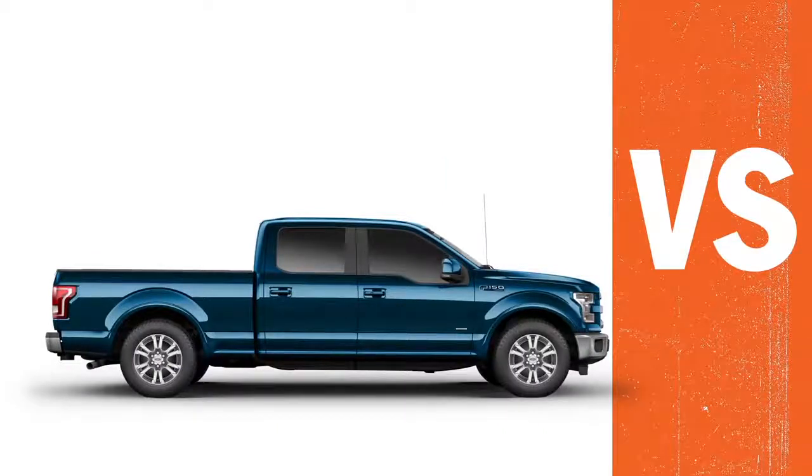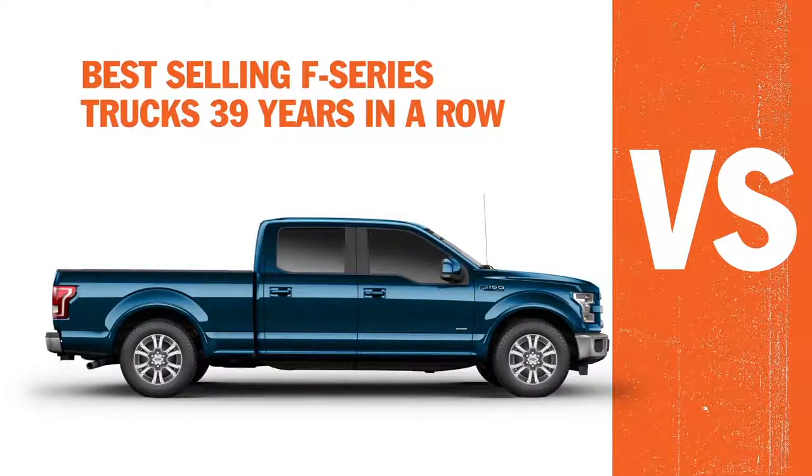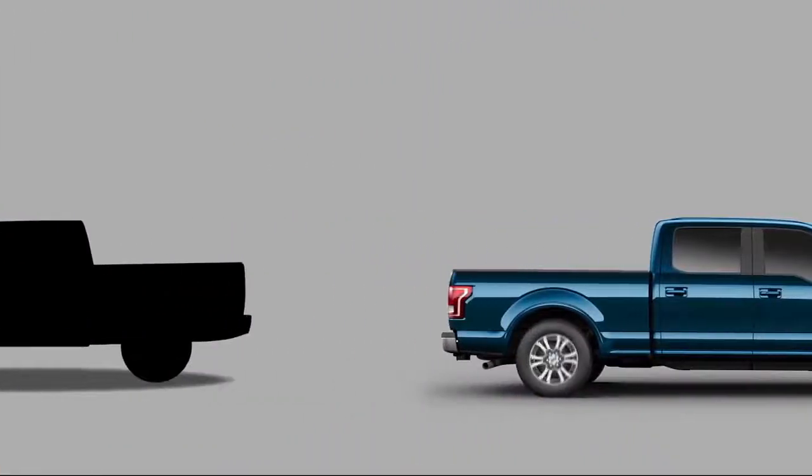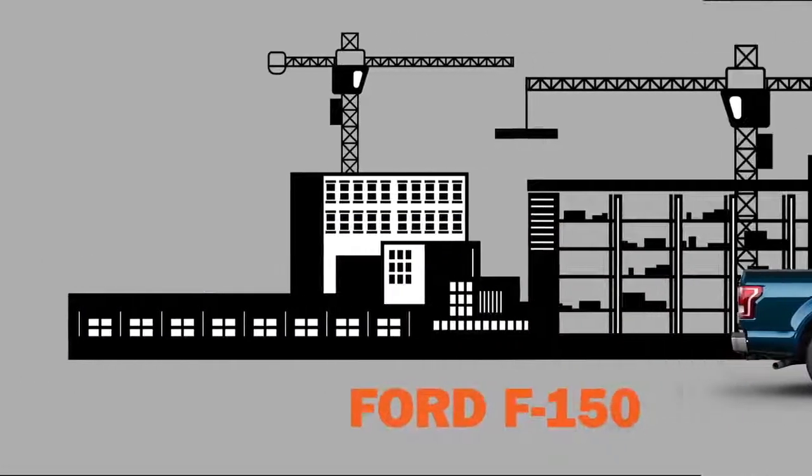It's no wonder why the F-150 has been part of the best-selling series of trucks 39 years in a row. So forget about Ram. Take another look at the Ford F-150 and see why every other truck is history.